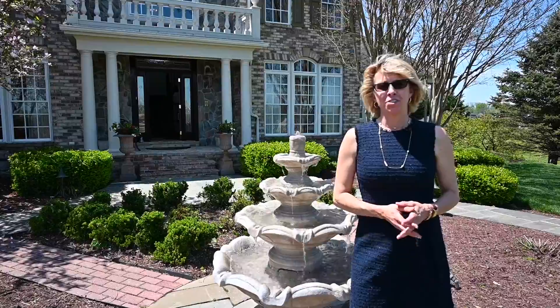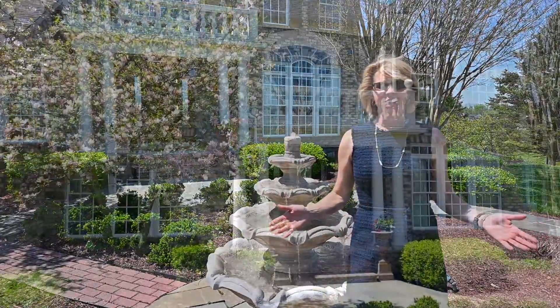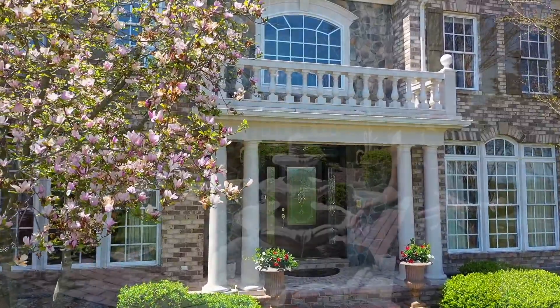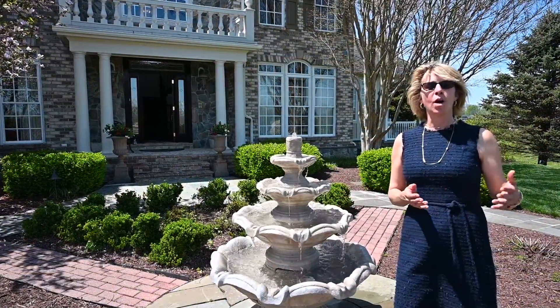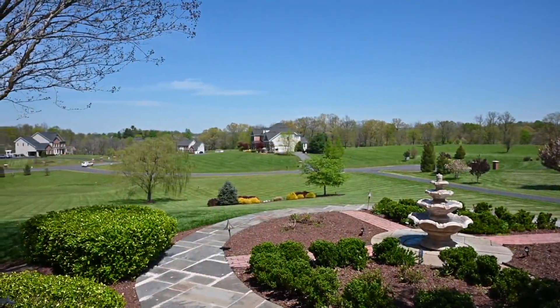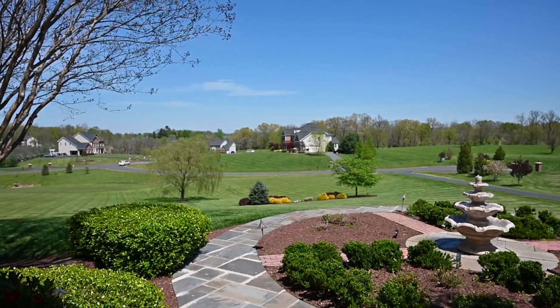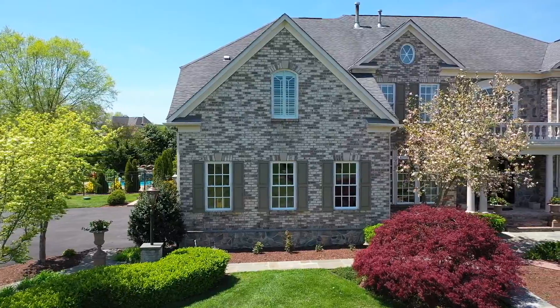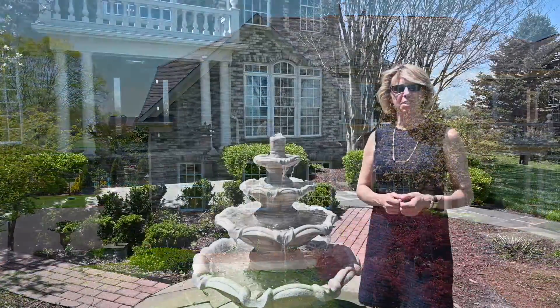One of the most notable features of this property is this majestic entryway. There's a water theme at this house and it starts right here. In the mornings you can come here, watch the sunrise, and listen to the fountain. In the evening, if you're entertaining, your guests will come down this flagstone patio walkway, hear the soothing sounds of the waterfall, and it sets the tone for this house.